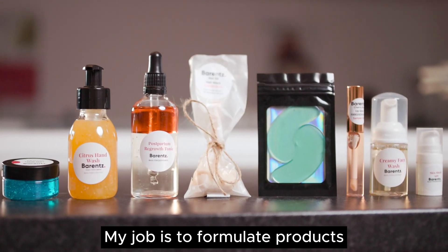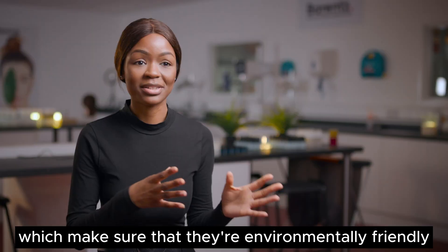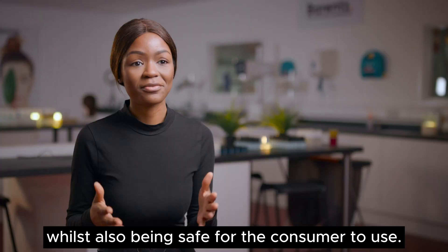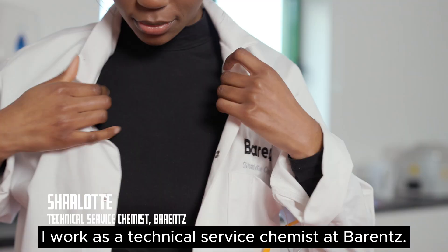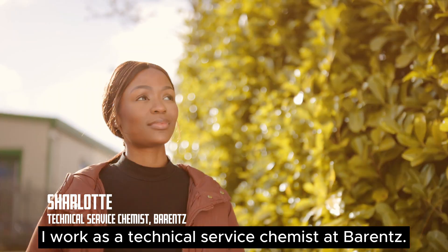My job is to formulate products which make sure that they're environmentally friendly whilst also being safe for the consumer to use. My name is Charlotte Chamisa.